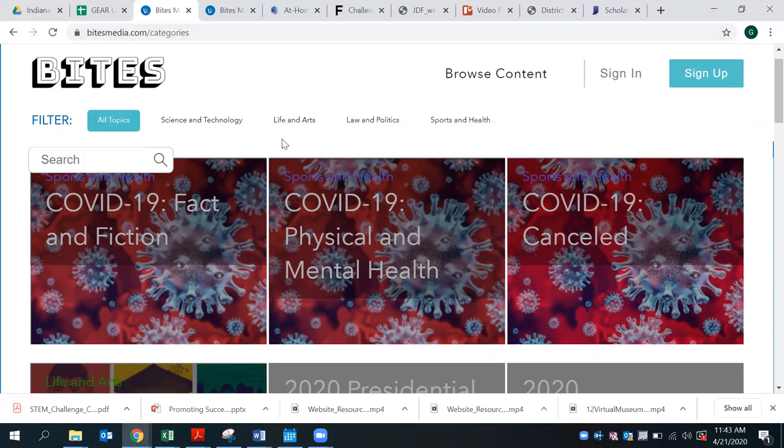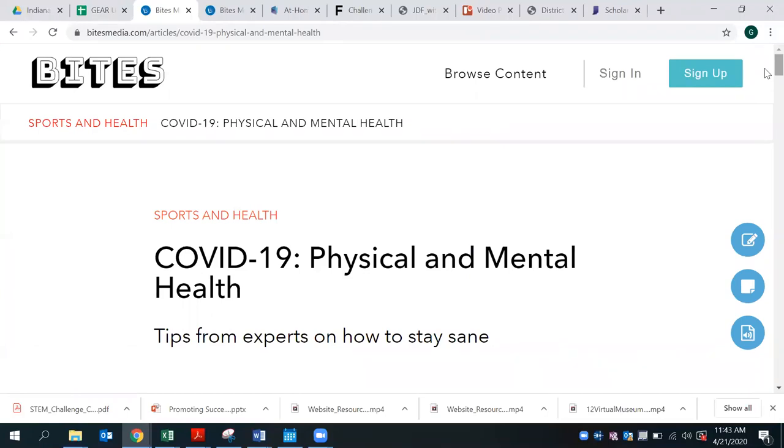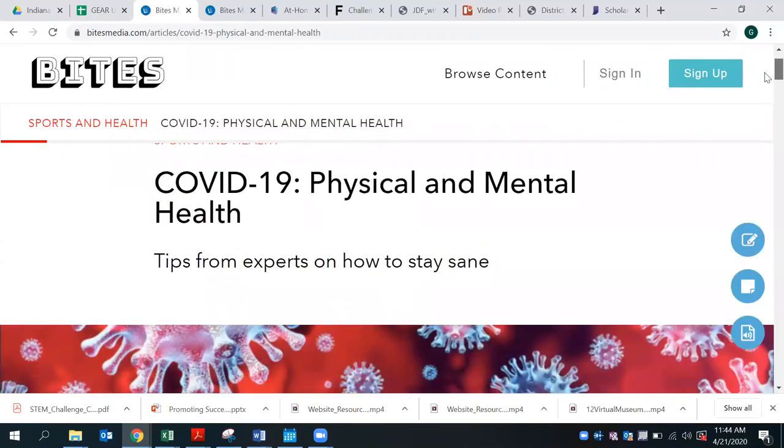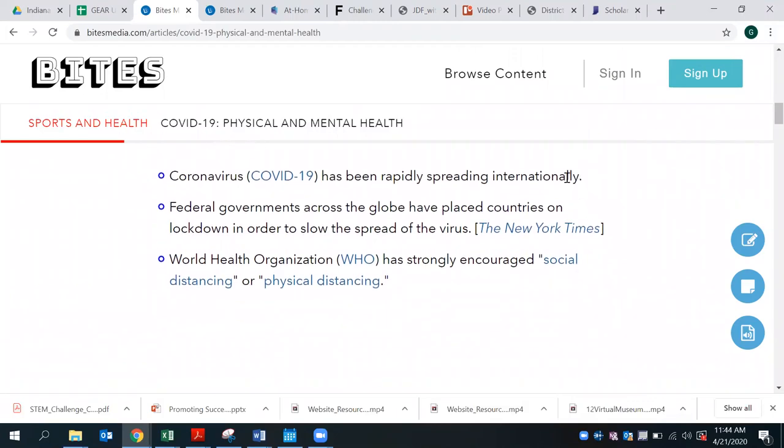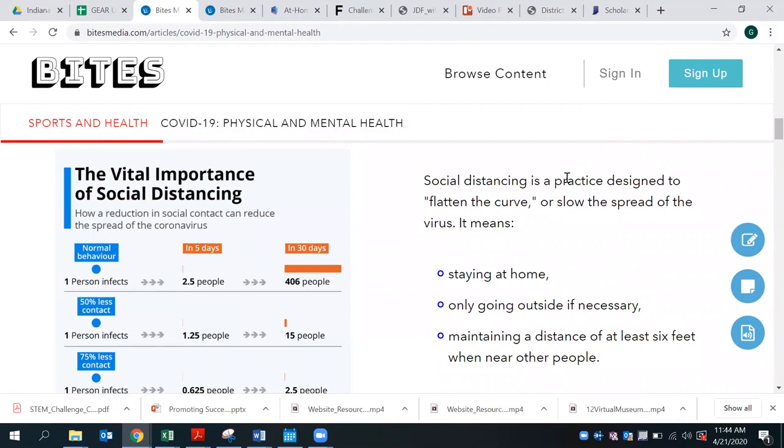More specifically, one topic we're going to look at today that has to do with current events around COVID-19 and coronavirus is mental and physical health. As you take a look at this current event, it's something that's been a little taboo over time, but the physical and mental state of people right now and the importance of bringing awareness and educational opportunities for students to understand what the world is going through holistically is really beneficial and can be a cross-curricular topic. As you scroll down, there are tips from experts on how to stay sane, and it gives an overview of what coronavirus is, the importance of social distancing, and how the infection can spread so vastly.